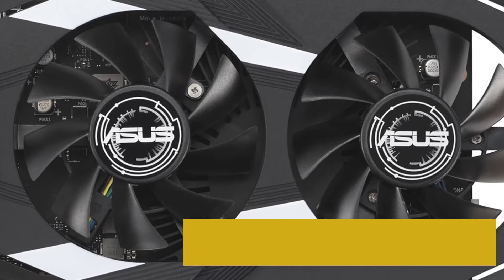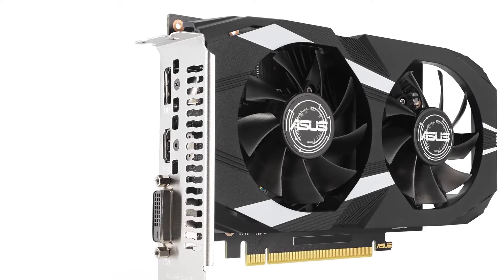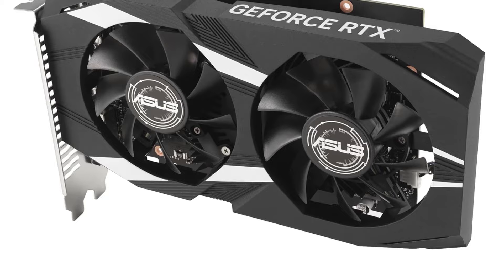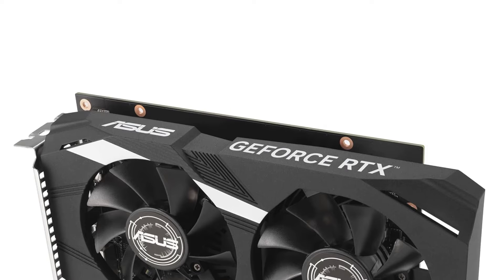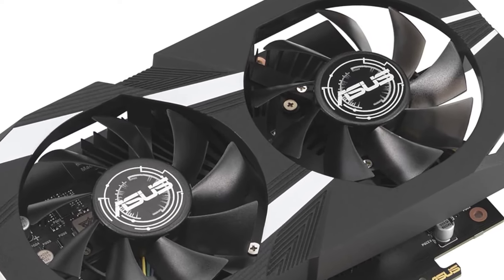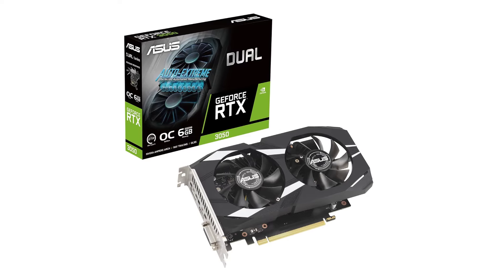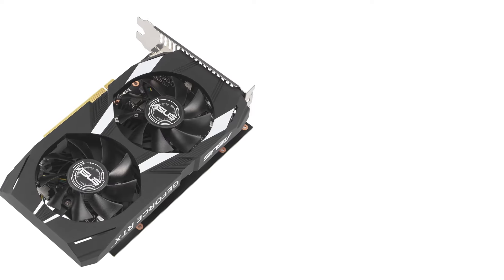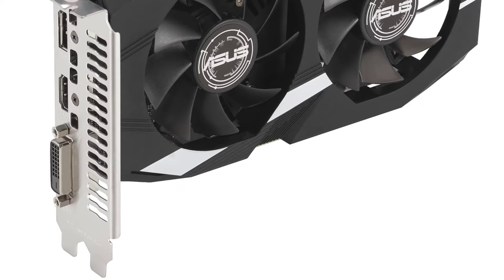It is the cheapest RTX GPU for desktops available currently, so it supports DLSS for image quality and performance enhancements. The graphics card also comes in at a price much lower than the RTX 3050 8GB, with several brands selling it for under $200. In terms of performance, I'm somewhat disappointed to say the least. One great thing about the RTX 3050 6GB is that it doesn't require any dedicated PCIe power connectors and simply pulls power from the PCIe slot to operate.